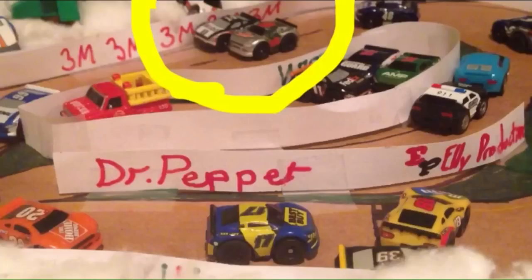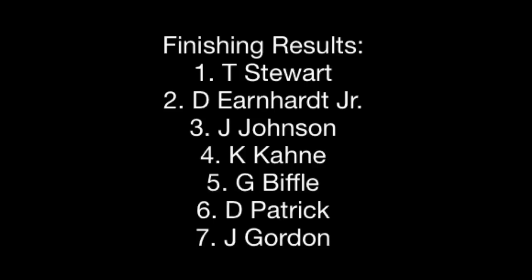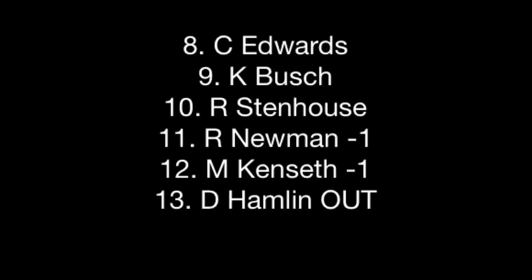Who has won the final race of the EPRN year? It is Tony Stewart! Tony Stewart wins the EPRN 3M Holiday Shootout. There's your Holiday Shootout winner — Tony Stewart, congrats to him. Here's your finishing results: Tony Stewart takes the win, Dale Earnhardt Jr. with a good race today, and Ricky Stenhouse Jr. — just really bad today.